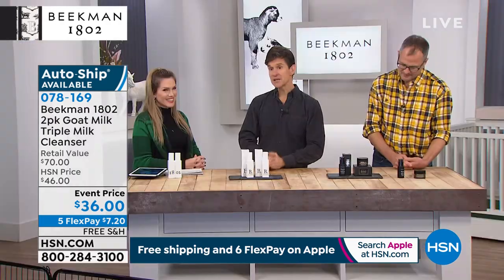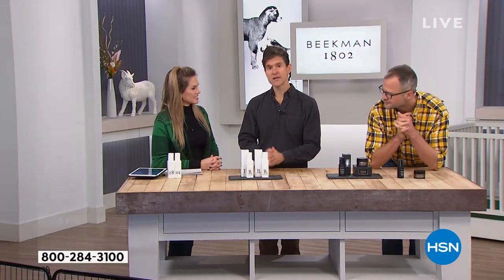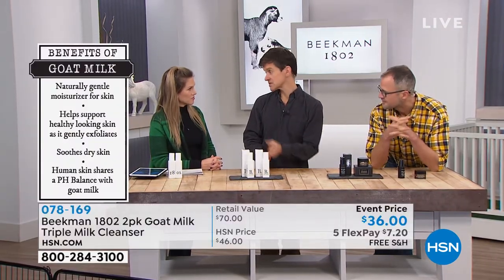The triple milk formula is an oil-based, non-foaming cleanser comprised of goat milk, cow milk protein, and coconut milk. It's wonderful for lifting the grime off your face, taking off those superficial layers of oil. If you're wearing makeup, it'll melt it away — it dissolves the makeup. And it's completely fragrance-free, formulated for people with sensitive skin.